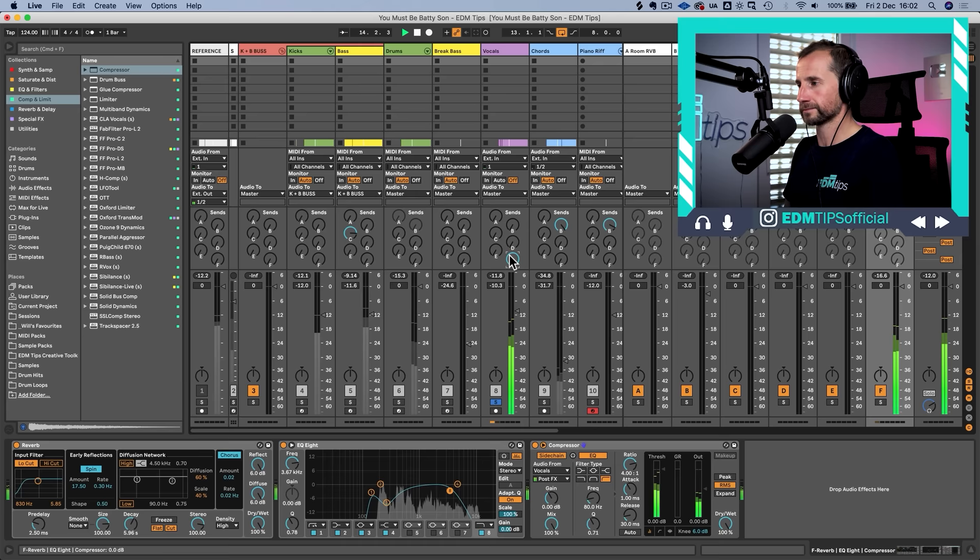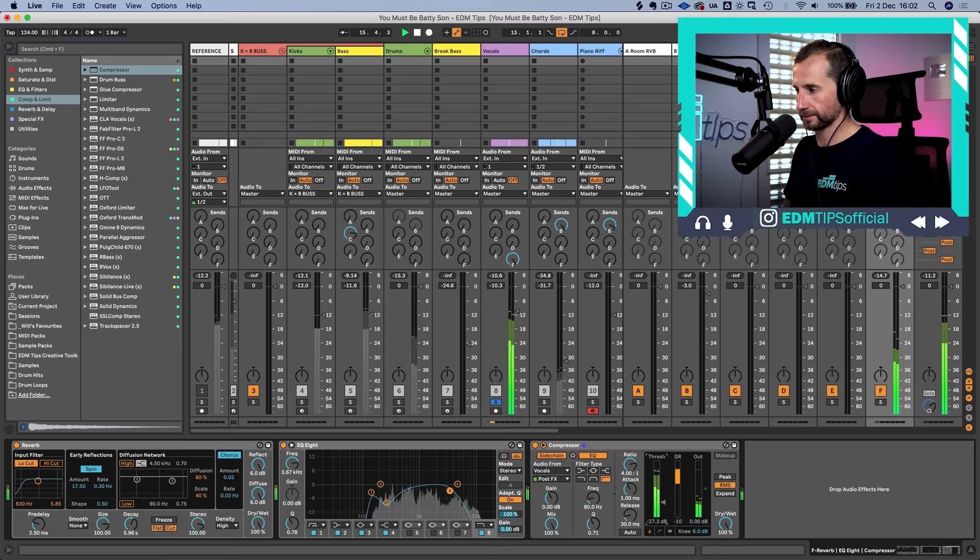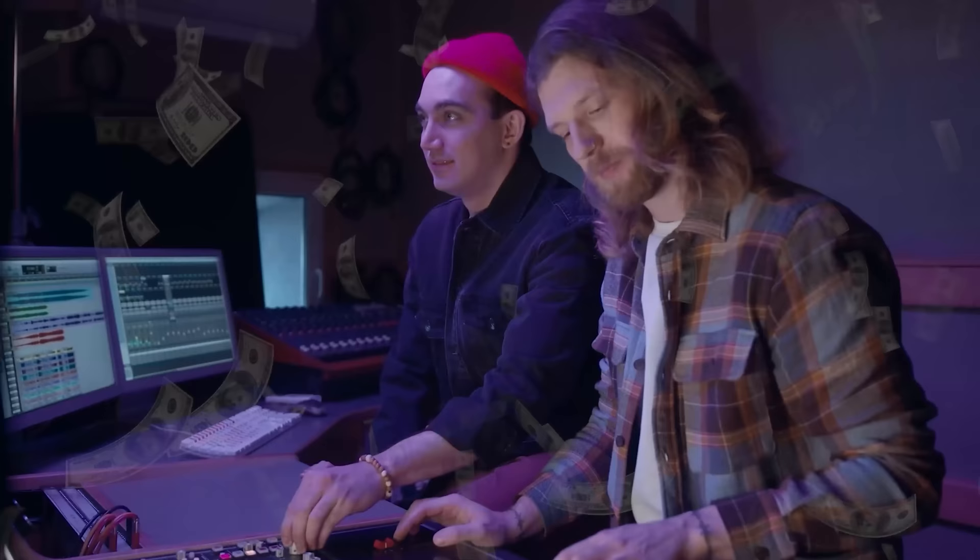We compress the reverb from the dry signal just a little bit so the dry vocal ducks the reverb. Then when the vocal stops, the reverb comes back up to full volume and dies out naturally. This is a subtle effect, but it really makes the lead vocal pop through the mix. This one tip genuinely helped my career take off when it came to working with higher profile artists.